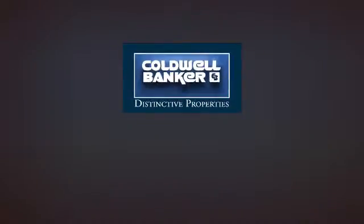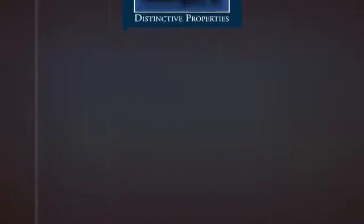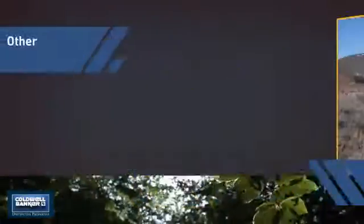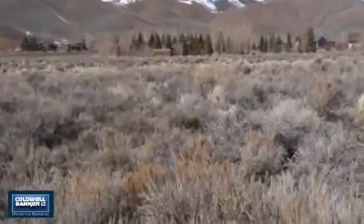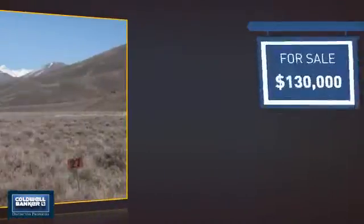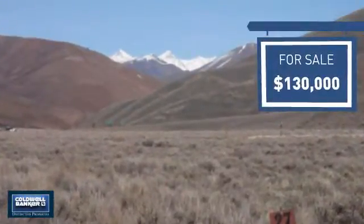Welcome! You'll find a wide selection of listings. This video is brought to you by your real estate agent, Kurt. This listing has great potential. Currently listed at $130,000, it offers an excellent value for the area.